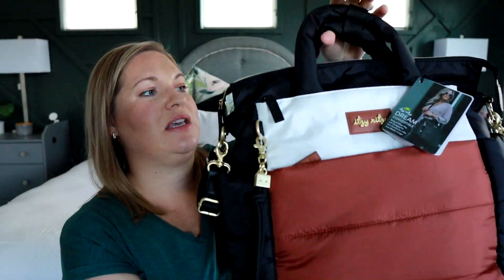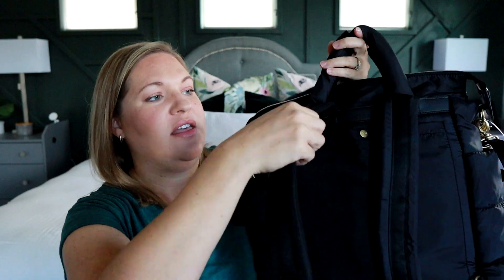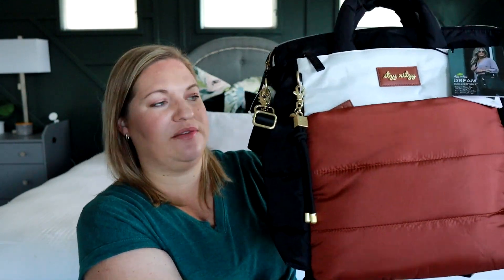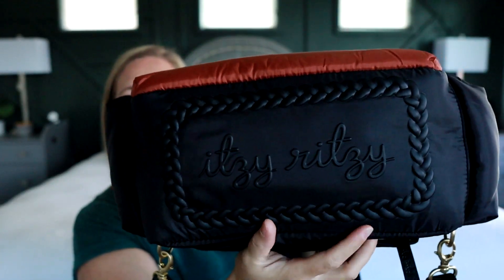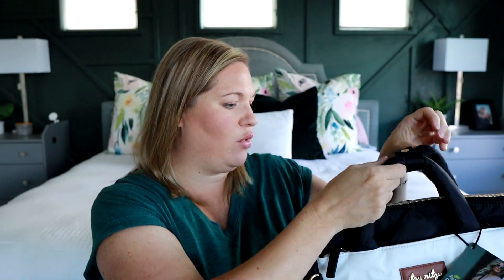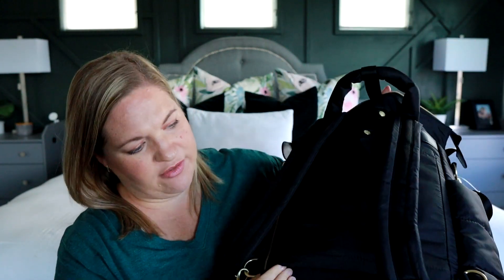The Itzy Ritzy Dream Convertible backpack can be worn multiple ways — over your shoulder or with the padded backpack straps. One side is neoprene, the other is nylon, and it's really nice and lightweight. It actually stands up on its own with a base at the bottom and rubber feet to keep it off the ground. It's easy to clean with tons of pockets and organization. There's a laptop sleeve in the back and a zipper at the bottom for a luggage sleeve.